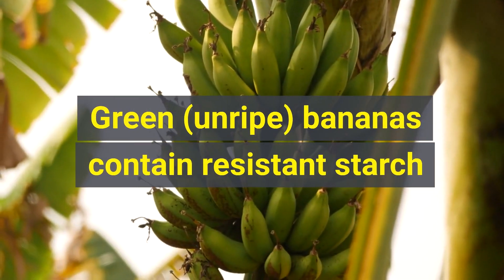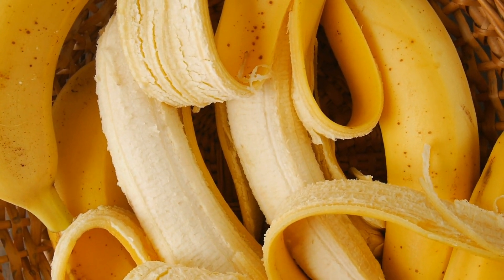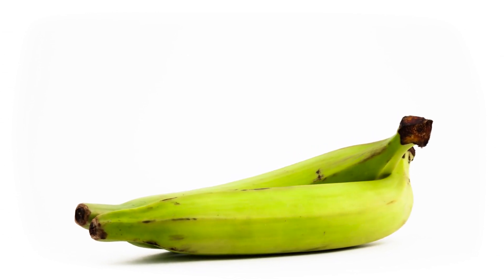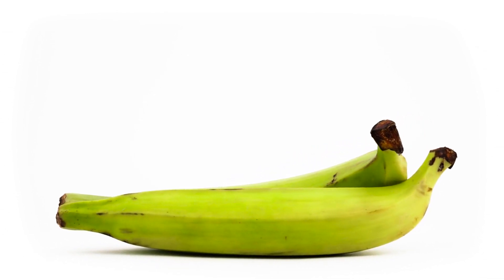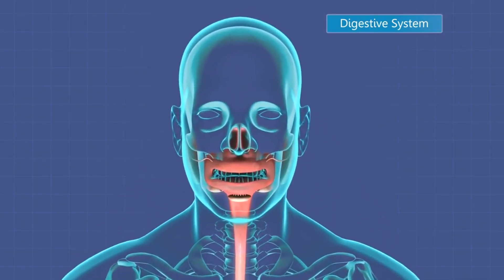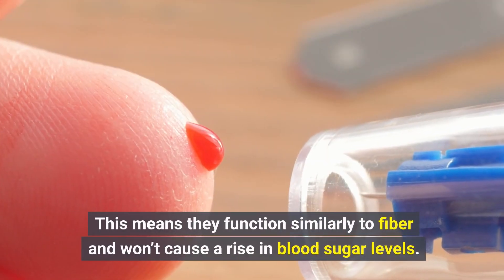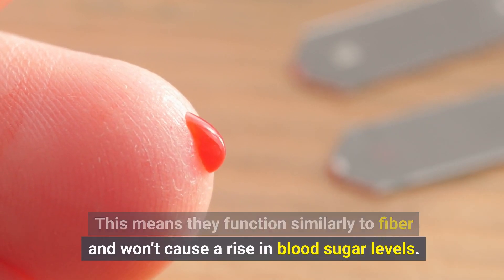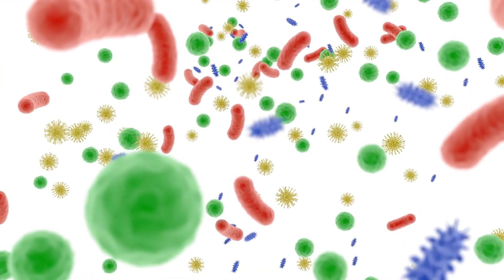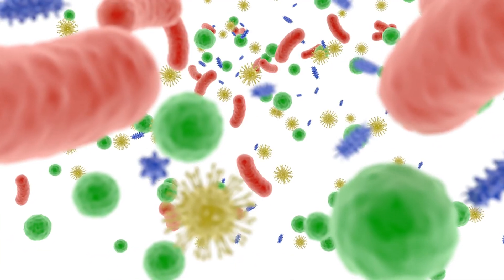Green, unripe bananas contain resistant starch. The amount of this type of carbs in a banana varies depending on the ripeness. Green, or unripe, bananas contain less sugar and more resistant starch. Resistant starches are long chains of glucose that are resistant to digestion in the upper part of your digestive system. This means they function similarly to fiber and won't cause a rise in blood sugar levels. They also may help feed the friendly bacteria in your gut, which has been linked to improved metabolic health and better blood sugar management.